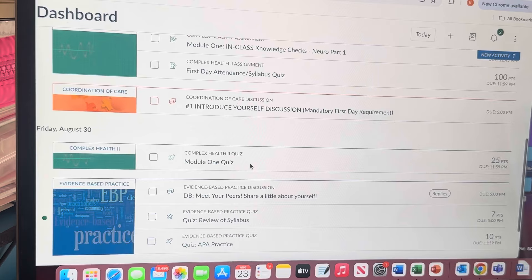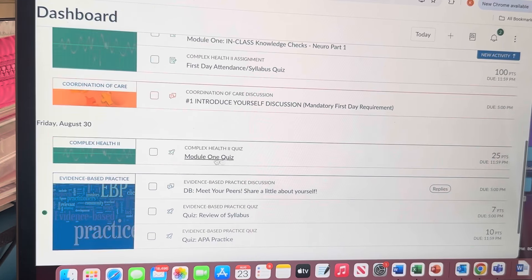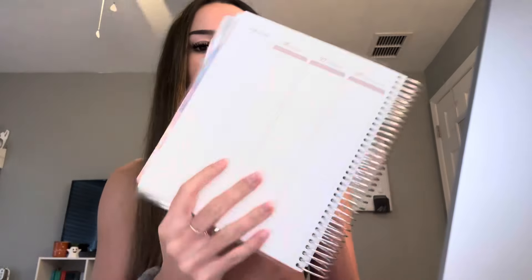It's 11:34 now and the appointment is for 12:10, about half an hour away. I'm going to CVS, but you have to go to specific CVS locations that have a clinic to do the tuberculin skin test, which is why it's so far away. I hope you guys enjoy this video — let's get into it.